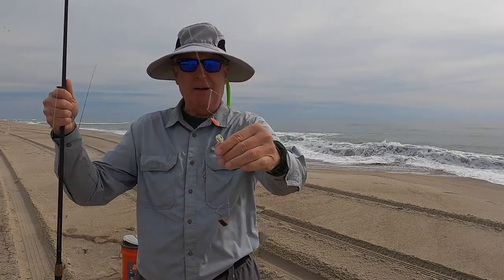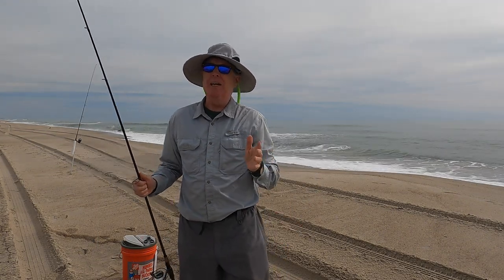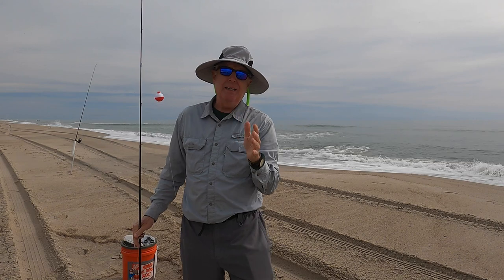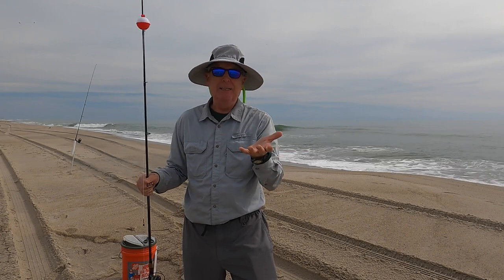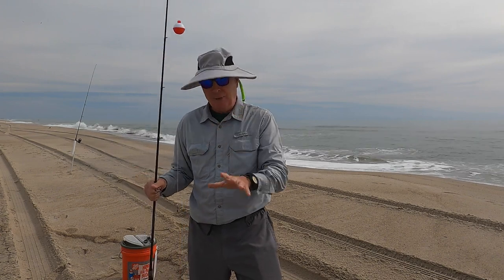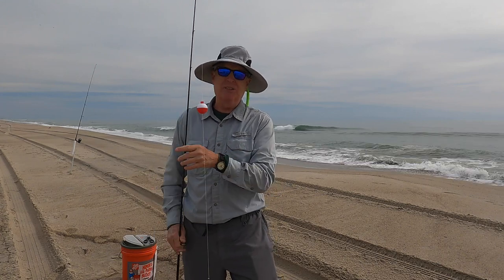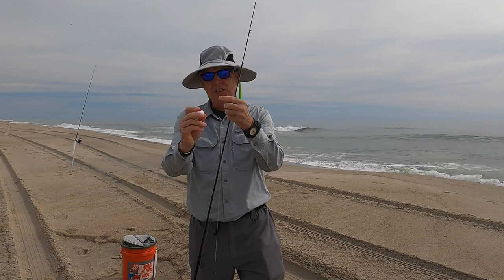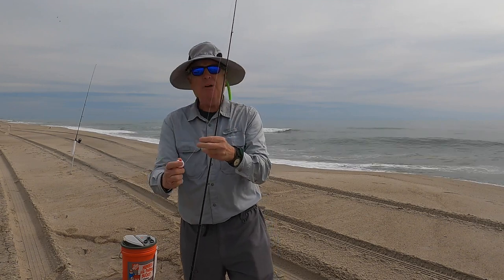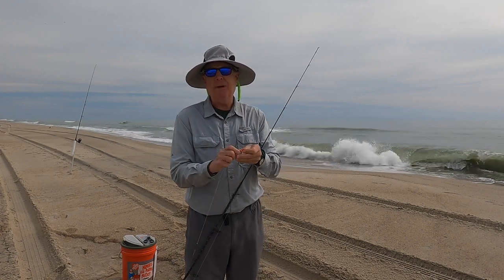I've got sand fleas at the bottom and a blinking light in the middle. I'm doing something different today — I've got a little float here. The idea is I want the weight to be on the bottom but I want the bait to be up a little bit. I've got another rod rigged the exact same way without the float and we'll see what works. It's kind of like a sand tea rig — I just want it to support the fish bites and get them up off the bottom.